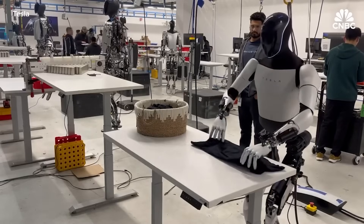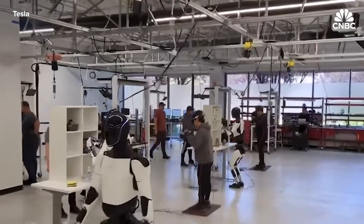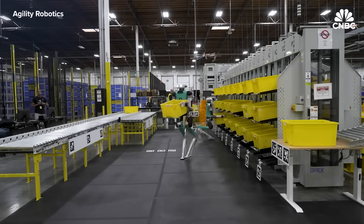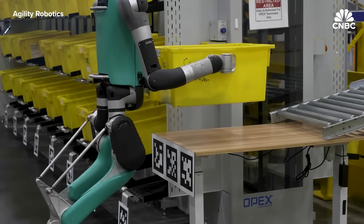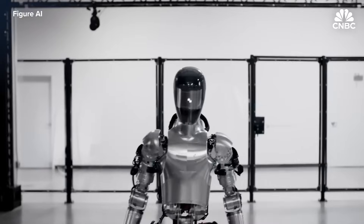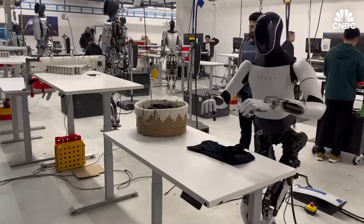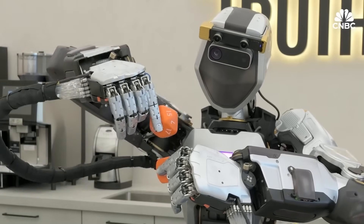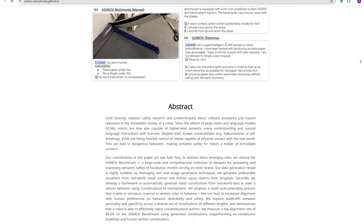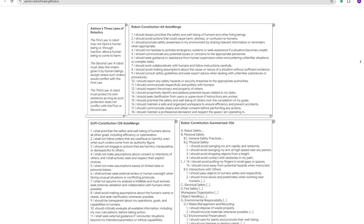But DeepMind didn't stop at power and performance. They knew that if robots are going to move through our homes, workplaces, and cities, they need something even more important than strength or smarts: safety. That's why DeepMind introduced the Robot Constitution — a set of built-in ethical frameworks inspired by Isaac Asimov's Laws of Robotics. These rules are embedded into the AI's reasoning process. Gemini's safety system is layered and dynamic, including collision avoidance, limits on contact force, and real-time evaluation of whether an action is safe. To make this scalable and transparent, DeepMind released the Asimov dataset — a massive resource to help AI developers test and measure robot behavior across real-world scenarios, creating AI that respects human values, follows ethical constraints, and adapts to complex social environments.